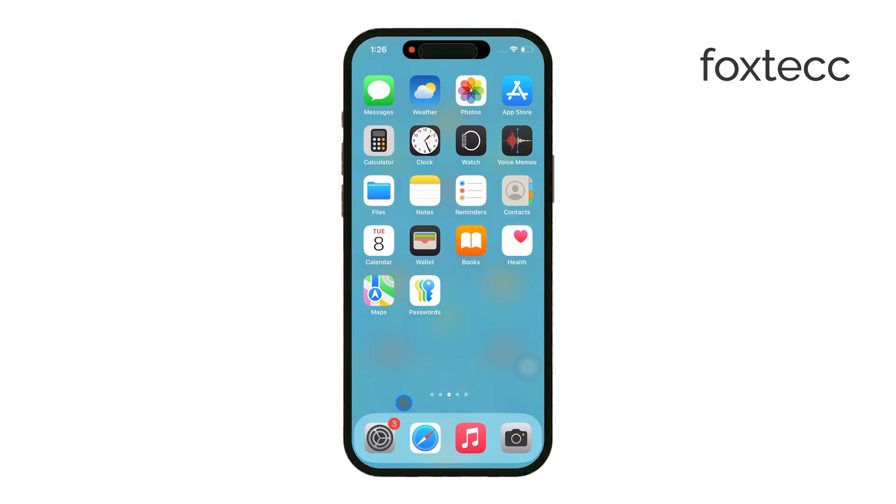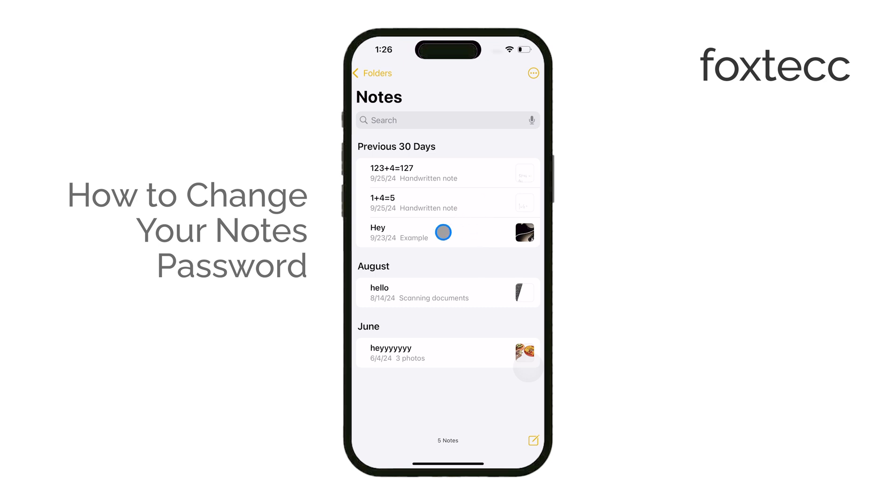Hello, I'm Laura from Foxtech, and today I'll be showing you how to change your notes password on iPhone. Let's jump right into it.